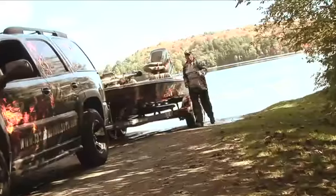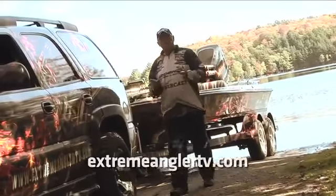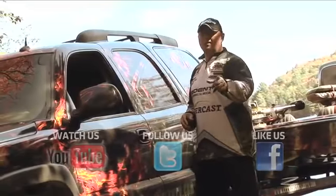If you want more Extreme Angler, go to our website ExtremeAnglerTV.com — and I'm sure you'll find us on all your popular social networks: YouTube, Twitter, and Facebook, because I know you're going to like us.